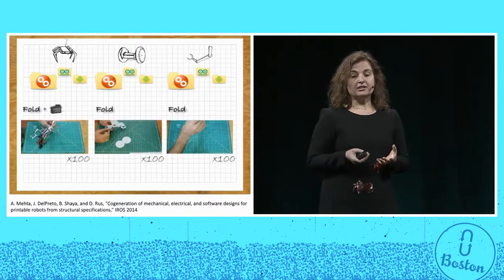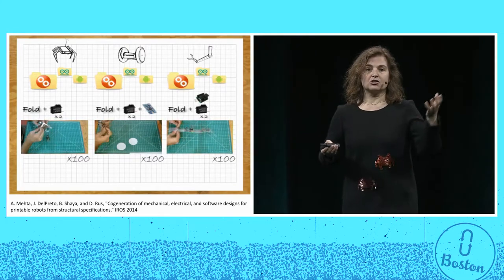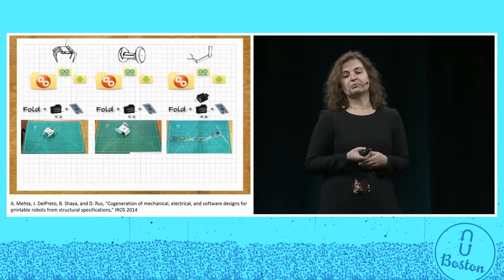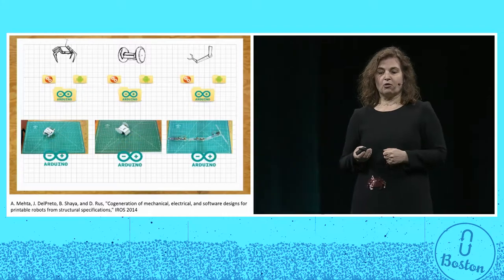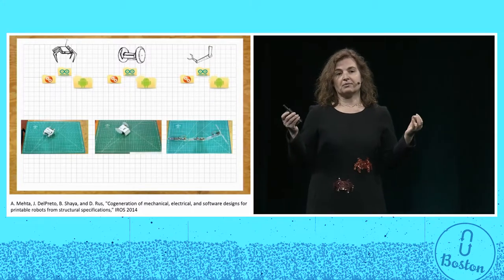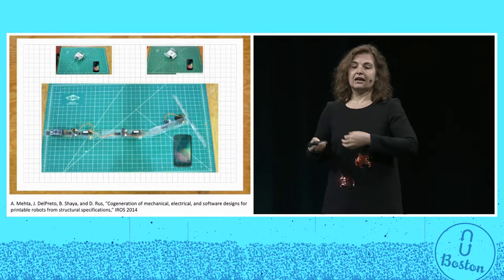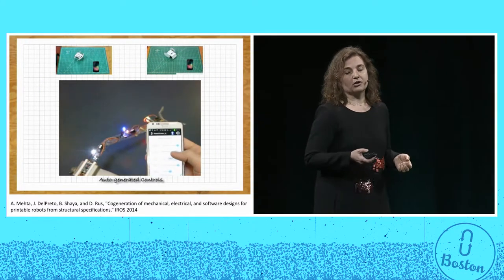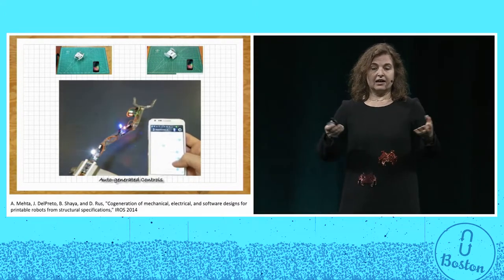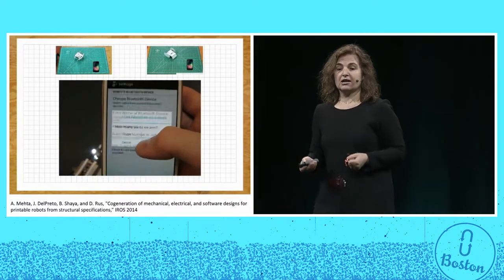Once the designs are printed, the user manually folds these designs into robots — in this case demonstrating a six-legged robot, a wheel-based robot, or an arm-shaped robot. Once the body is done, what is needed is the special programming environment for the body and a user interface that allows any casual user to work with the robot. The whole process takes about two minutes, and the use of the machine becomes such that anybody with a smartphone can use it.